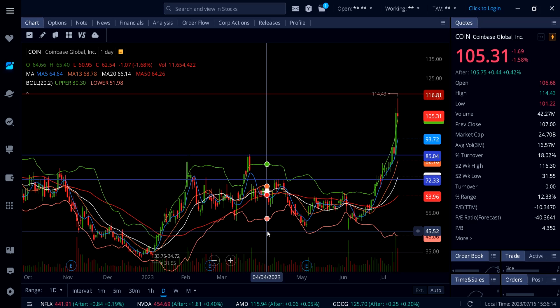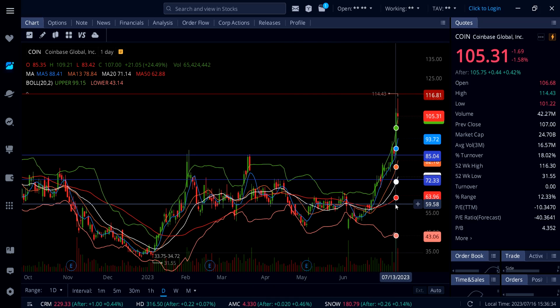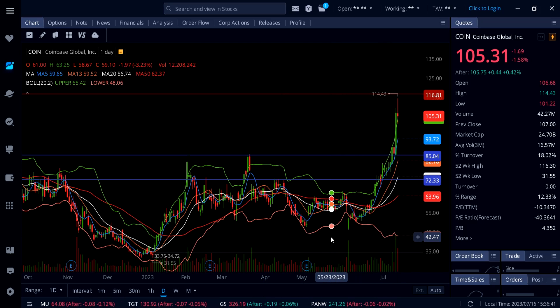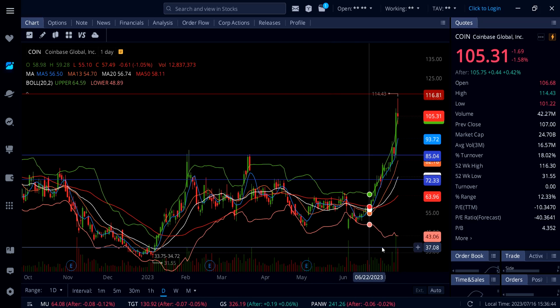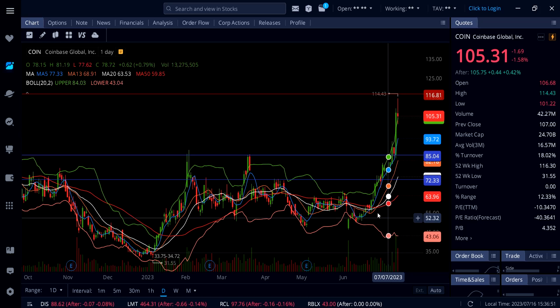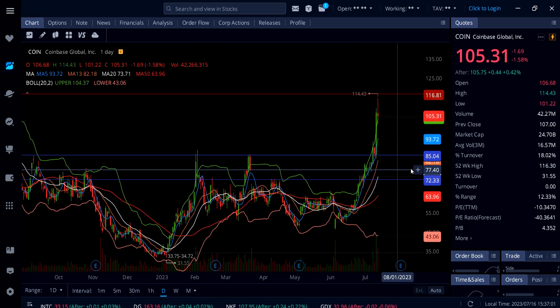Coinbase is definitely not at a buy zone right now. I see a lot of people chasing it because they think Bitcoin could go to $50,000–$60,000 by end of year. Sure, $200 or even $300 is possible since this thing was over $400, but chasing is not the game — you're going to lose money. You want to wait for a decent pullback. A decent entry for a swing trade would be down around $85.